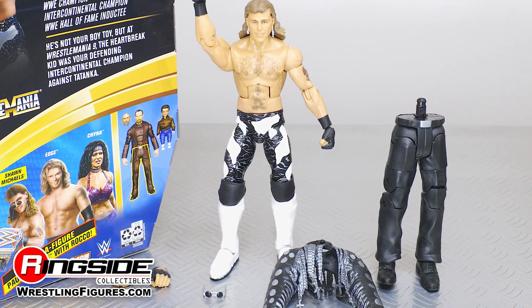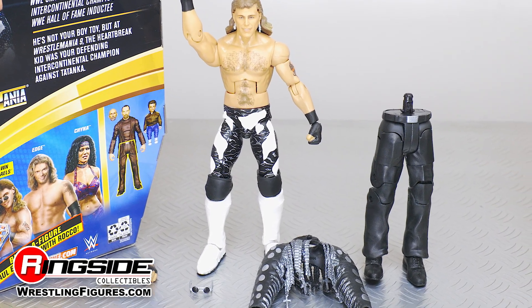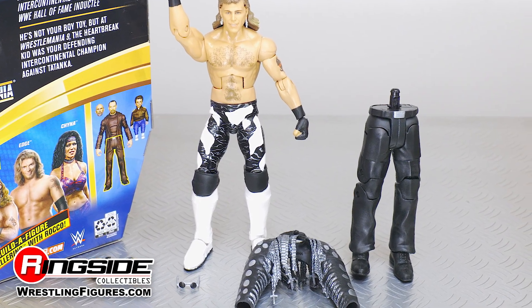As a bonus, the figure also comes with a set of legs as part of the Paul Ellering featuring Rocco Build-A-Figure set.